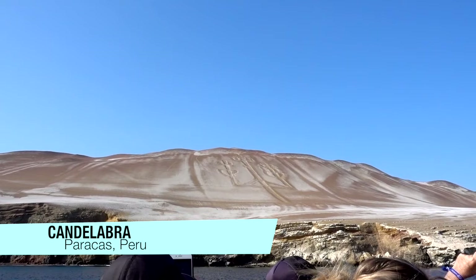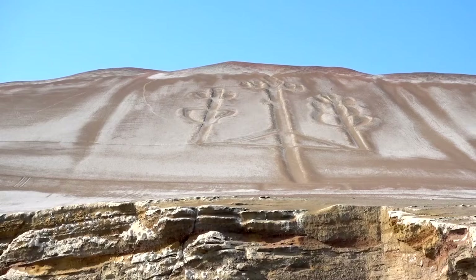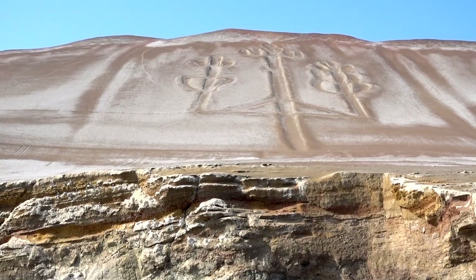That is the Candelabra. It's similar to the Nazca Lines. It's been here for a really, really long time.